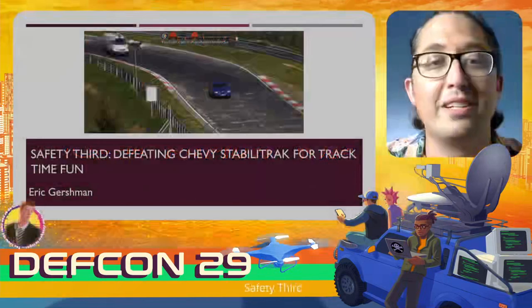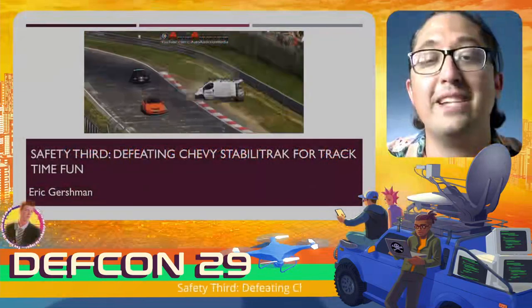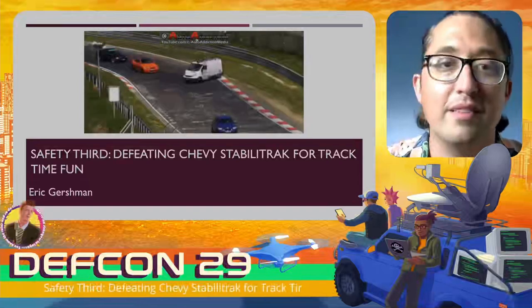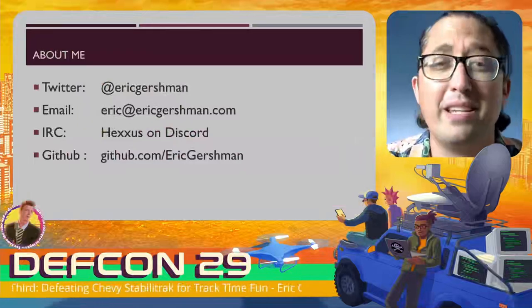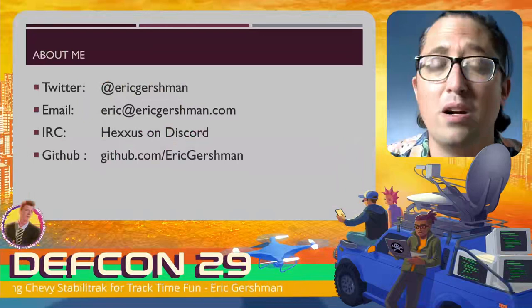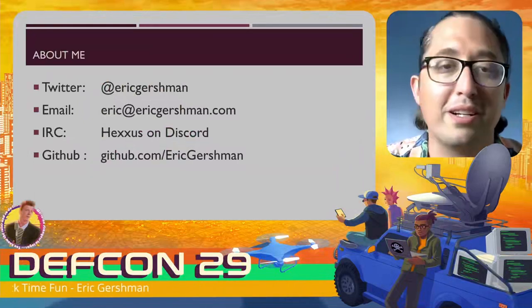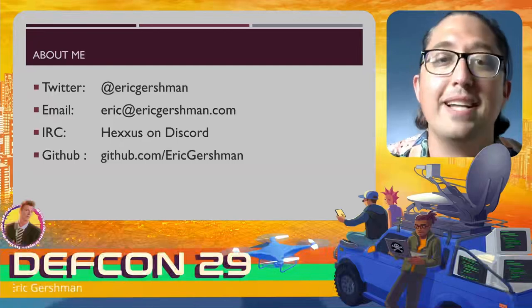Hey, I'm Eric Gershman, and I'm going to be talking about defeating the Chevy StabiliTrak for Track Time Fun. You can find me at Eric Gershman on Twitter, Eric at EricGershman.com on email, and Hexis on Discord.